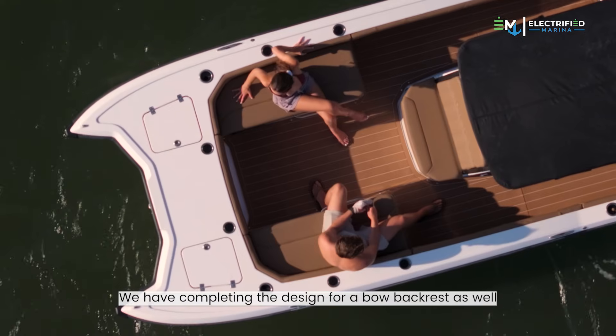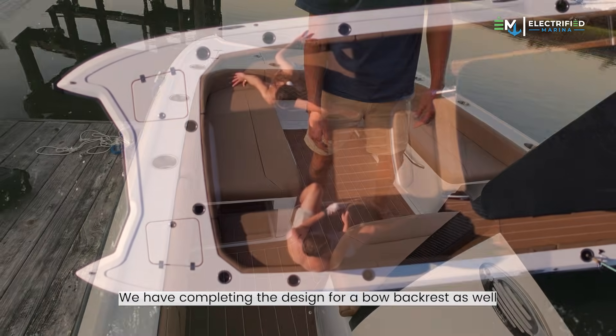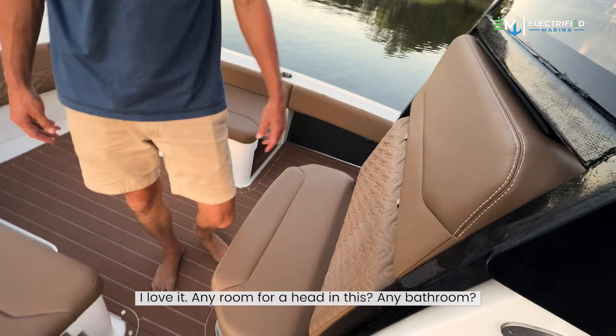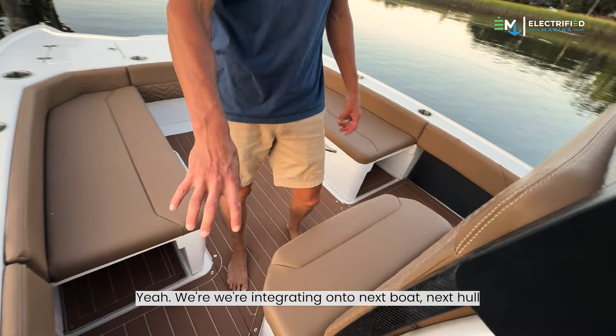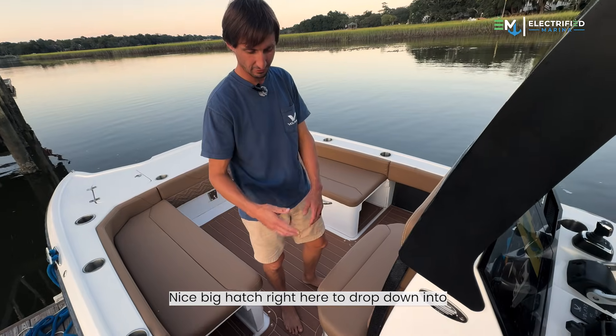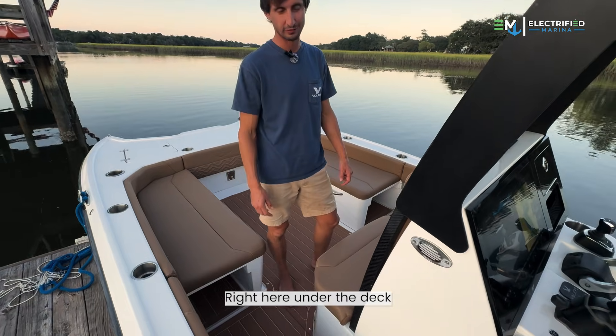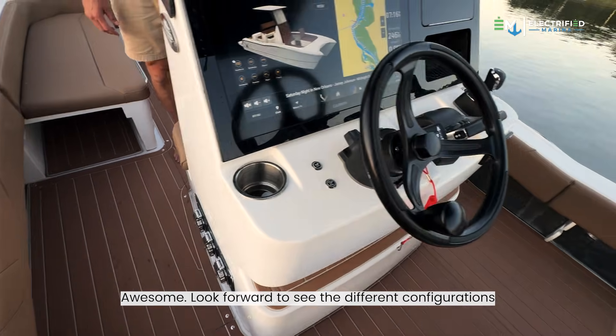On the bow seat, we were completing the design for a bow backrest as well — that way you can recline facing forward. Any room for a head in this? Any bathroom? Yep, we're integrating that in the next boat, next hull. There'll be a nice big hatch right here to drop down into a concealed private head right under the deck.